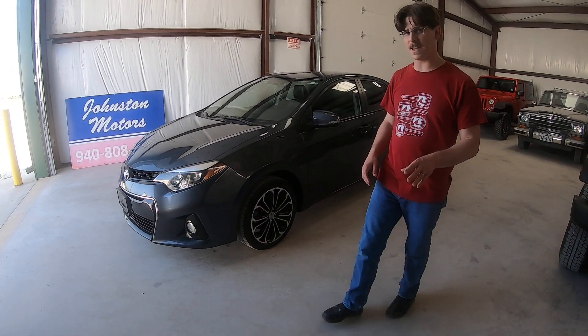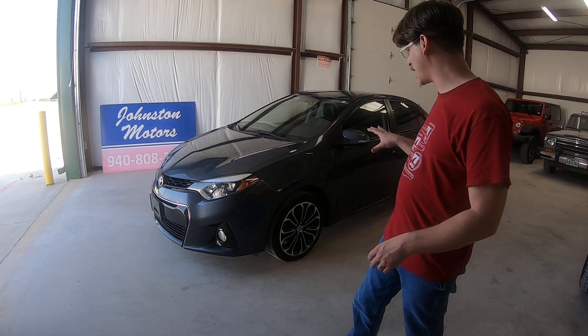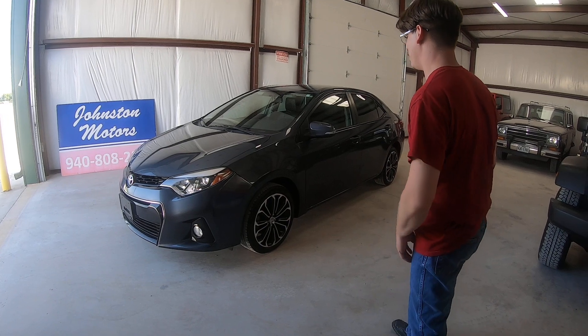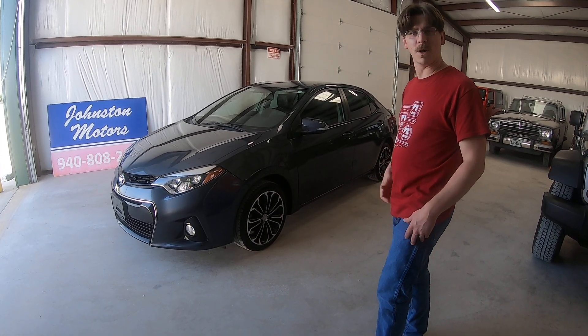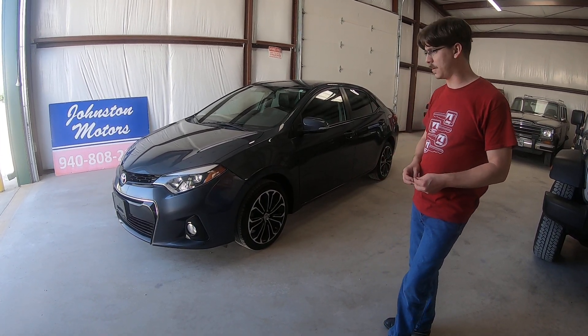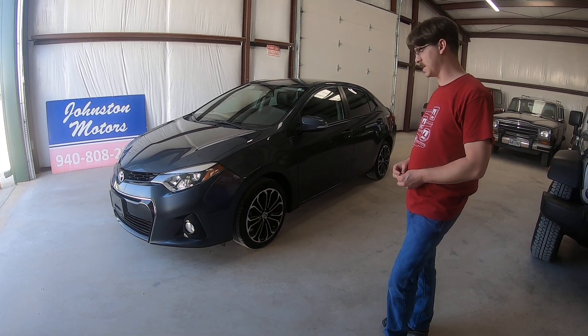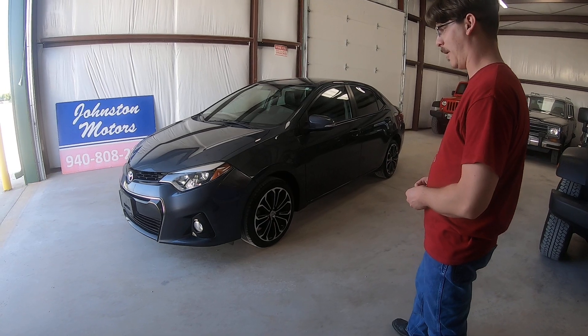I believe they call this color slate metallic — it's kind of a gray, kind of blue, I guess it depends on your perspective. But it paints a real good shape. It's a clean car. It comes from a local family here in the DFW area. They sold it to us looking to get into something bigger.